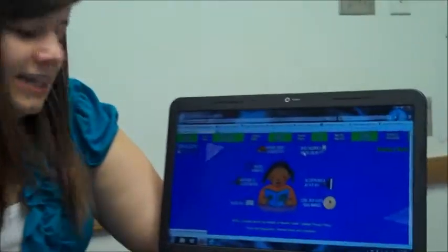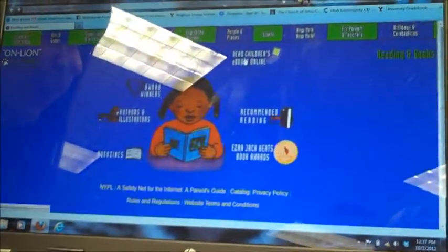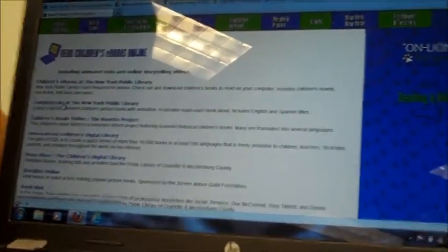One thing that we have found is if you go to kids.nypl.org — it's the New York Public Library — they have an option where you can read children's books online. If you click on this, you're going to go down to Tumble Book at the New York Public Library.